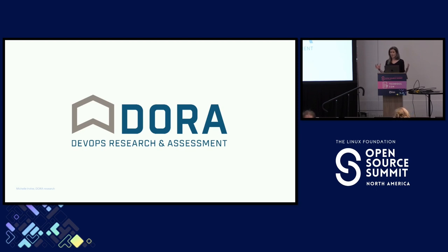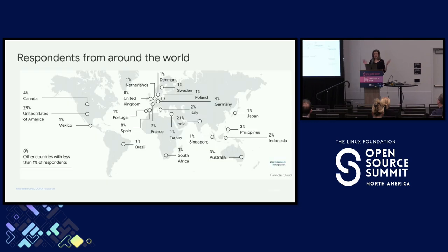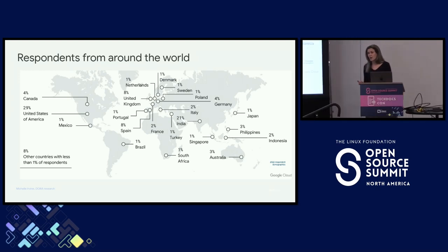So the data that we're working with — we have lots of data, and the findings that we have are based on a lot of data. We're focused on lots of different capabilities and practices to do with software development, but today we're here to talk about documentation specifically. The DORA Research Program is part of Google Cloud, but we don't study Google Cloud. We study software development around the world, lots of different organizations — big ones, small ones — lots of different contexts, lots of different documentation quality in these different organizations. That gives us findings applicable to all of these different contexts.